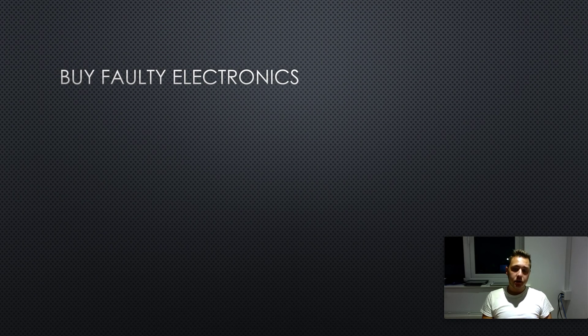The next point follows on from that — buy faulty electronics. If you learn how to successfully repair devices like laptops and iPads, buy faulty ones on eBay. People sell products much cheaper when they have a cracked screen or a broken button. You can buy them at that cheap price, repair it yourself for free, and then sell at the price people are selling fully working devices.